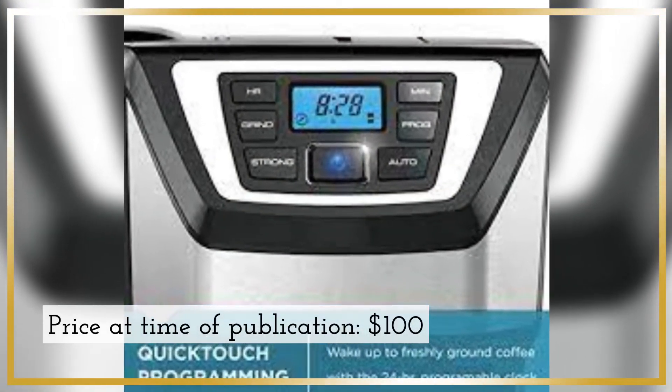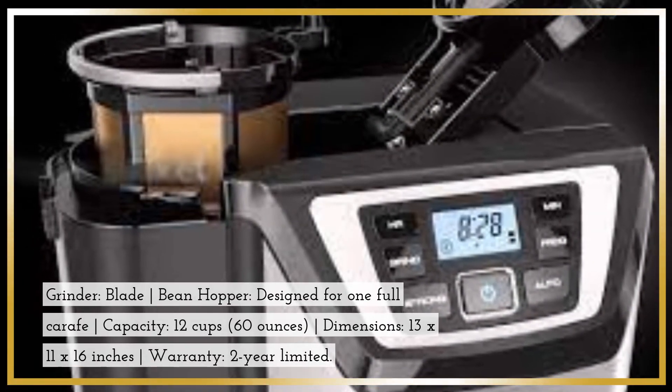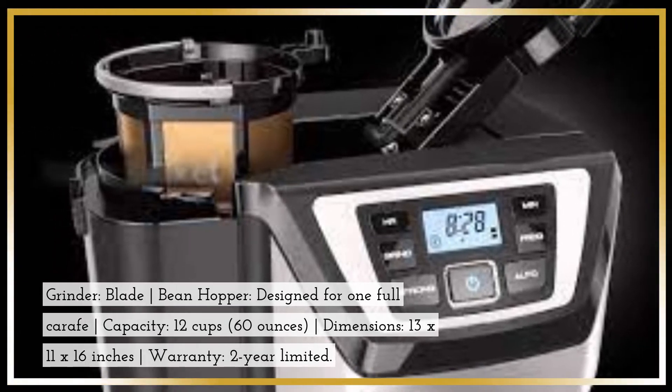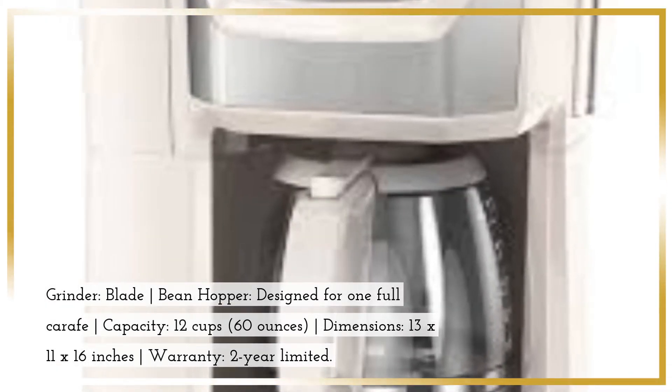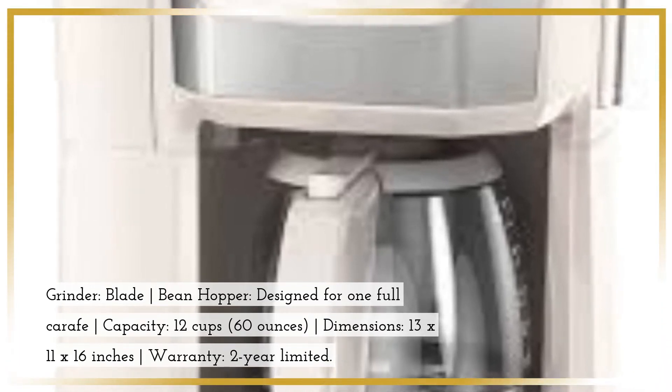Price at time of publication: $100. Grinder: Blade. Bean Hopper: designed for one full carafe. Capacity: 12 cups, 60 ounces. Dimensions: 13 x 11 x 16 inches. Warranty: 2-year limited.